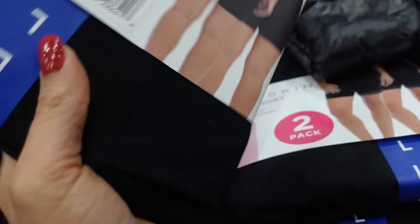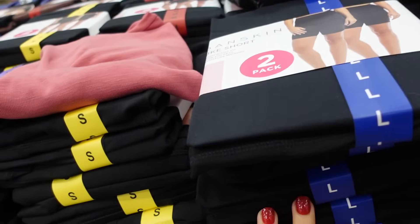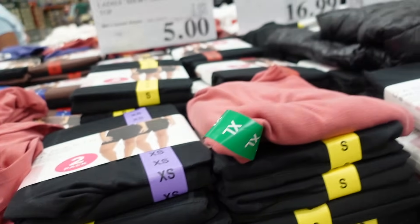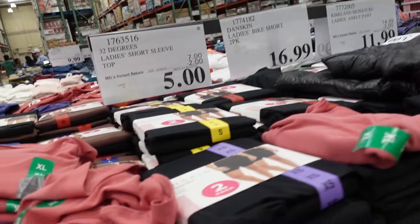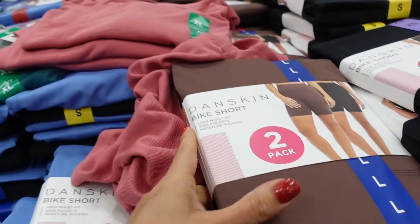Skin bike shorts for women — these have that higher waistband, fitted through the leg, moisture-wicking fabric with side pockets. They have two black colorways and they're going to be $16.99. Also seeing some brown and black and then the blue and brown.